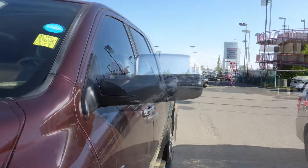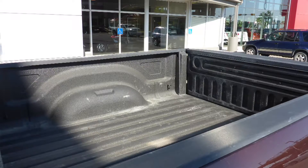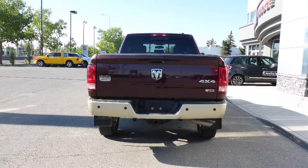It features power, heat and manual folding side mirrors, halogen headlamps, fog lamps, 17 inch aluminum wheels, a spray-in box liner, a trailer hitch receiver, and a deep cherry red exterior.